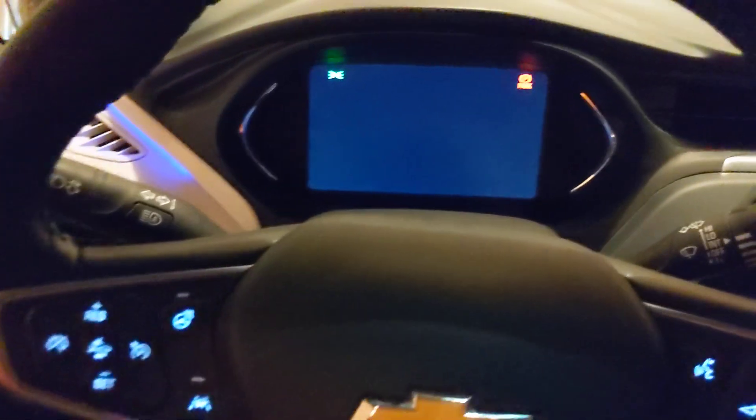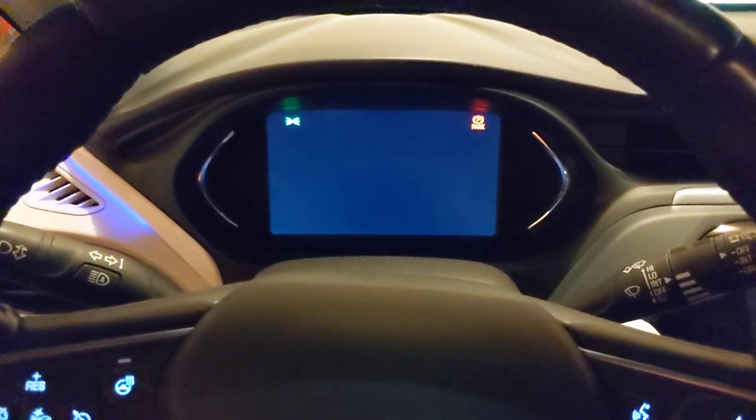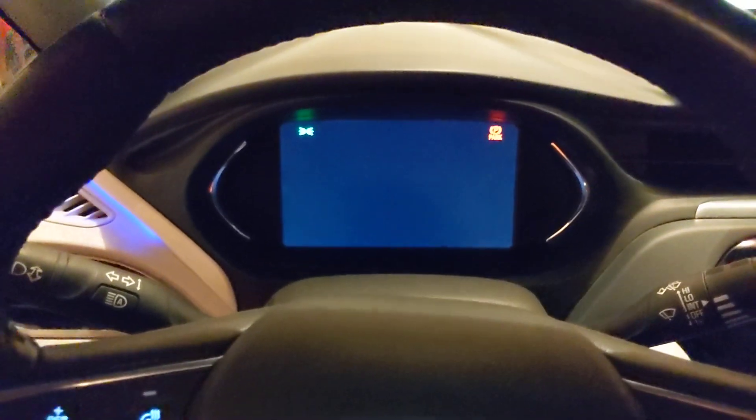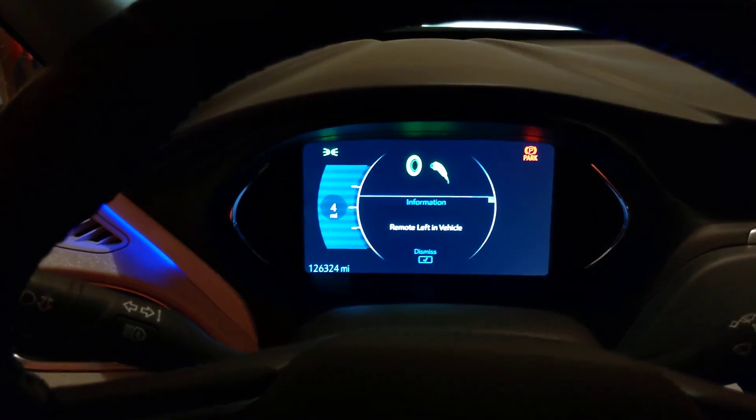So we do that. Car is off. Open the door — it beeps because it thinks I left the key in the car because I'm still sitting here. When I come back to the car and open the door, it shows 4 miles remaining.